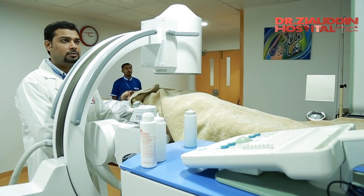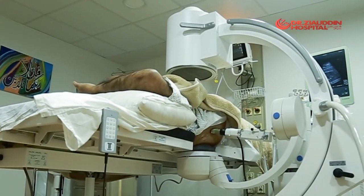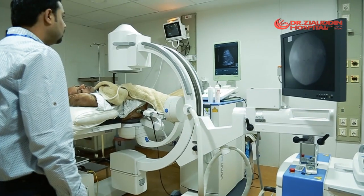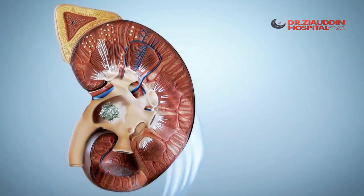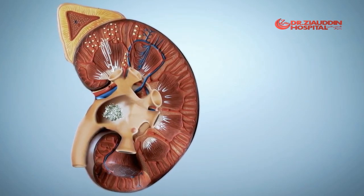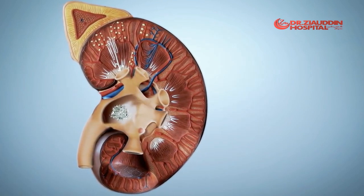Lithotripsy uses high-frequency sound waves to break up kidney stones into smaller pieces. These waves are also called high-energy shockwaves. The most common form of Lithotripsy is extracorporeal shockwave Lithotripsy. Extracorporeal means outside the body.